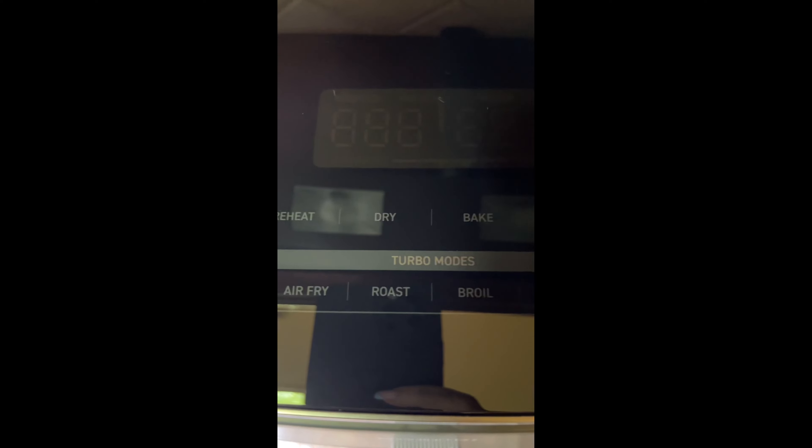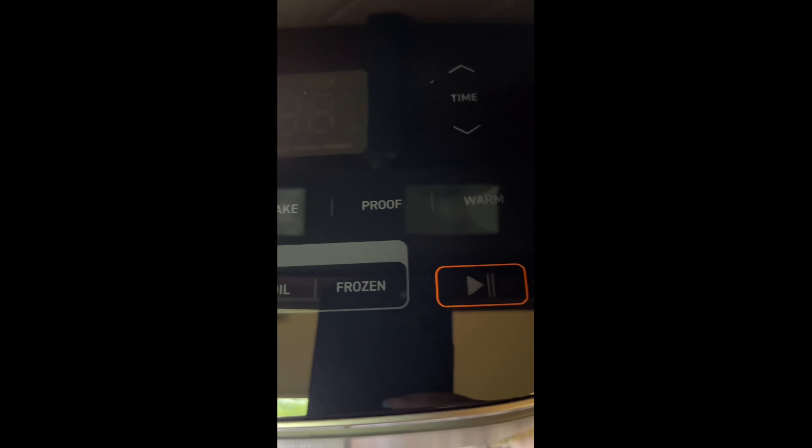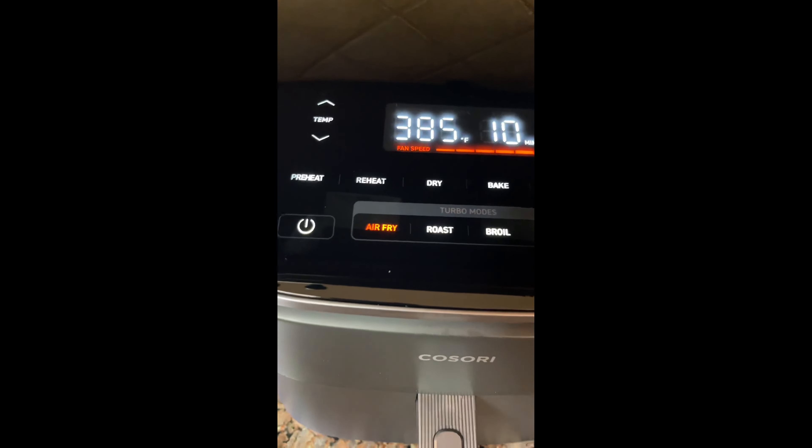This 9-in-1 kitchen wonder does it all: air fry, roast, bake, broil, dehydrate, reheat, and more. It's like having an oven, microwave, and dehydrator all in one sleek design.